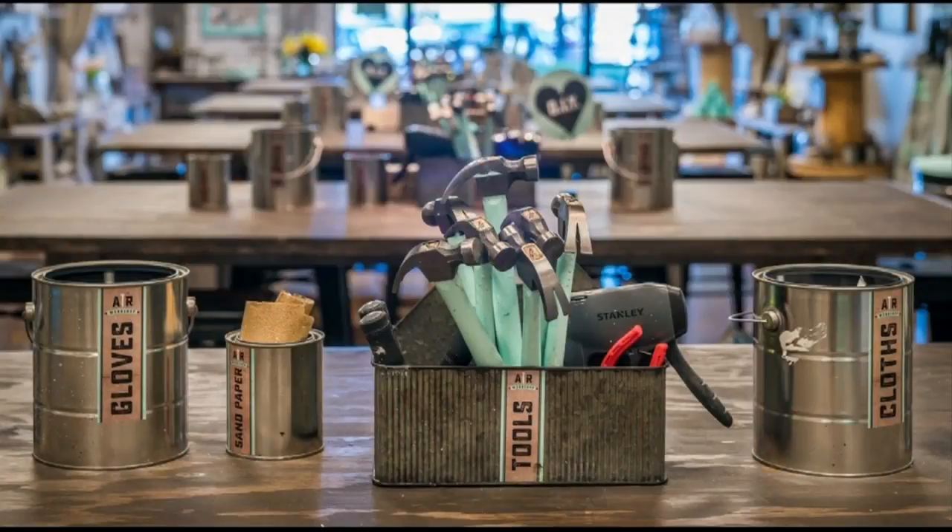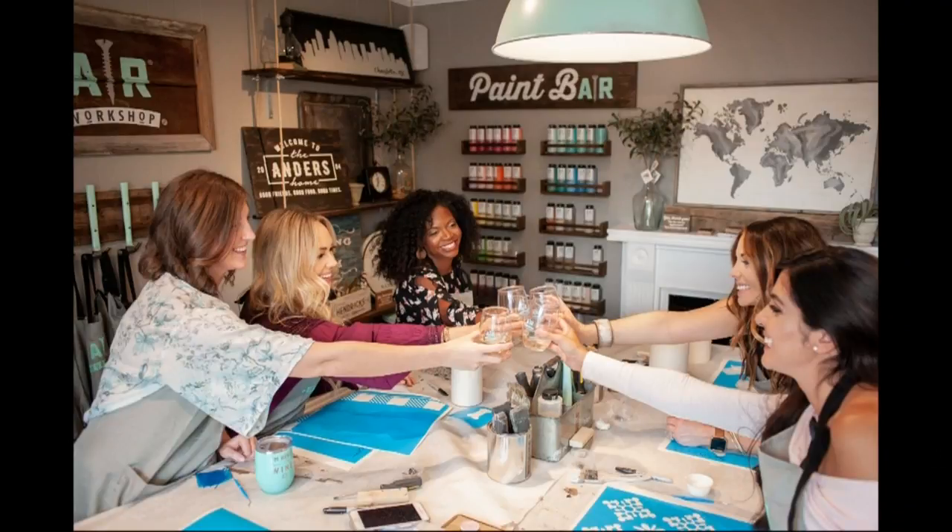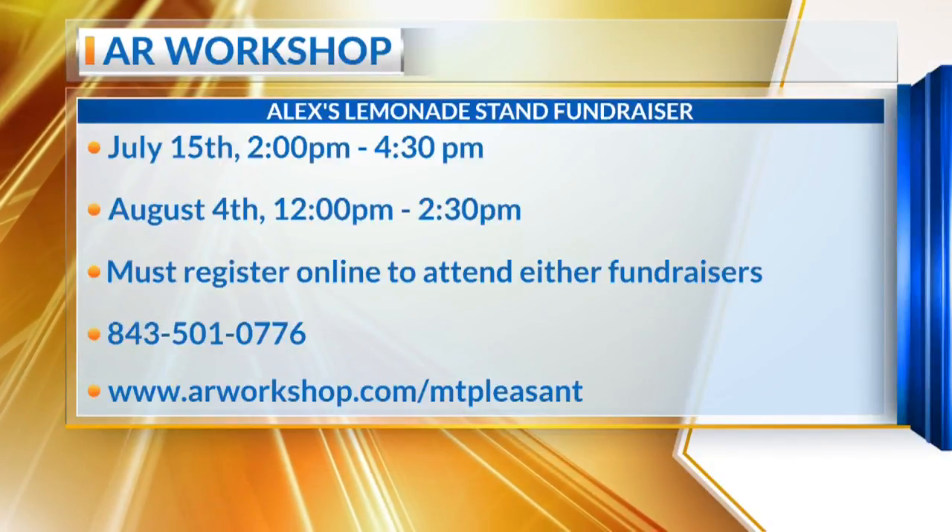We have this sign here which is talking about Alex's Lemonade Stand, and you guys are actually partnering with them. AR Workshop has partnered with Alex's Lemonade Stand, which is a national organization started by Alex Scott, who was a cancer patient. She started her first lemonade stand to help raise money to cure her cancer, and then she wanted to help raise money to cure all different kinds of childhood cancers. What started with one lemonade stand branched out across the country, and her goal to raise a million dollars — she did reach that goal before she passed away in 2004.